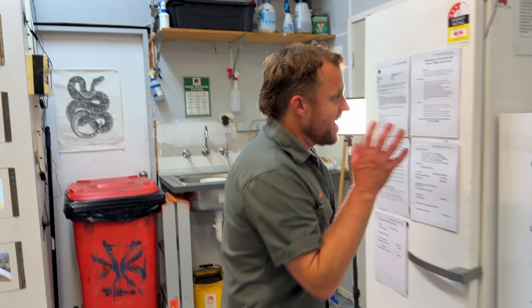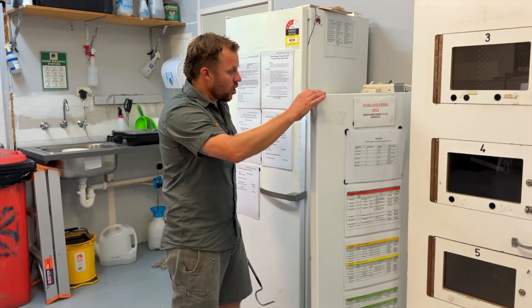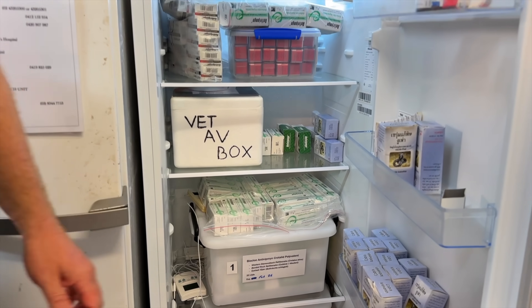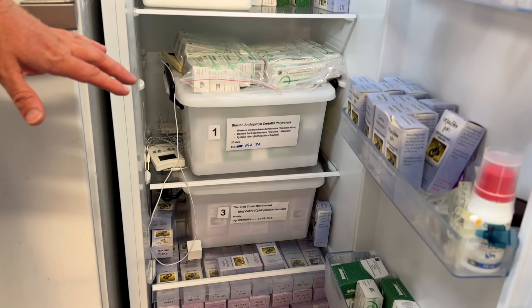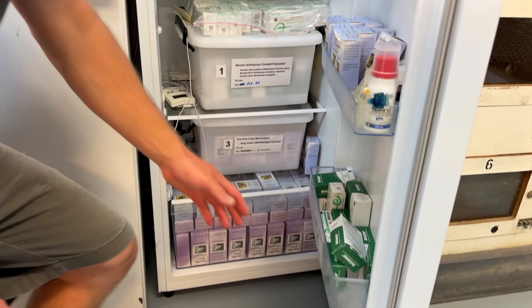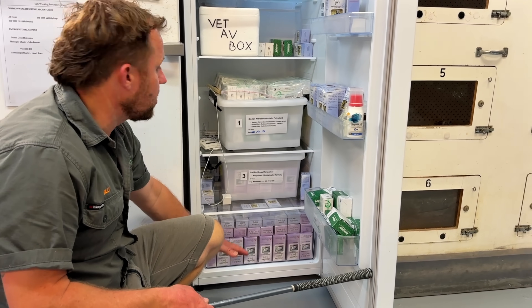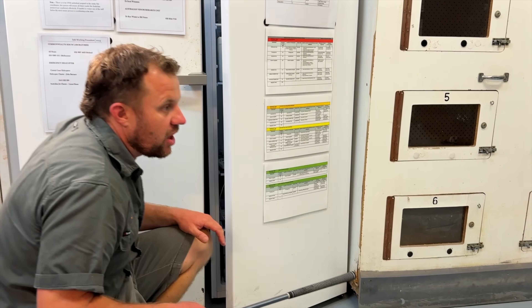Also up here we have our anti-venom fridge for our exotics. Legally, we have to carry our own anti-venom for any of the exotic venomous snakes we keep. That alone from there is all King Cobra anti-venom — I did touch base on this in the last episode.